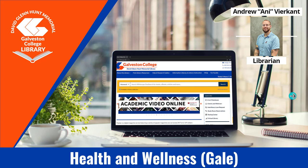Hello, and how are you? My name is Andrew Vierkamp. I am the librarian here at Galveston College, and I am doing the great honor of introducing you all to our newest resource highlight: Health and Wellness by Gale. We're creating these monthly resource highlight videos to showcase the different databases that you all have access to as members of Galveston College. Each month a resource highlight video will be included in our Lit News Library newsletter and uploaded to our YouTube page. Today's resource highlight is focused on one of our newest and more exciting databases, Health and Wellness by Gale.